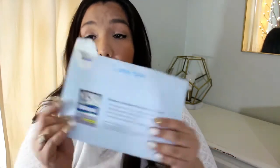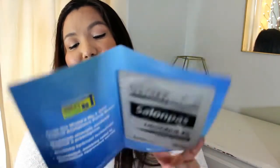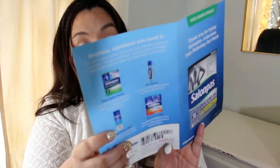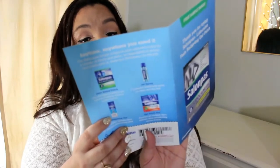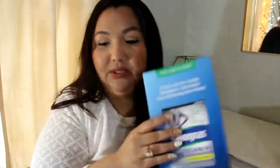Something from Salon Paws — it's a really big envelope that says open today. It's a pain relieving gel patch, lidocaine 4% maximum strength, with a coupon. You can use it on your back. I use Thermacare sometimes, so I've never tried the one from Salon Paws — very nice.